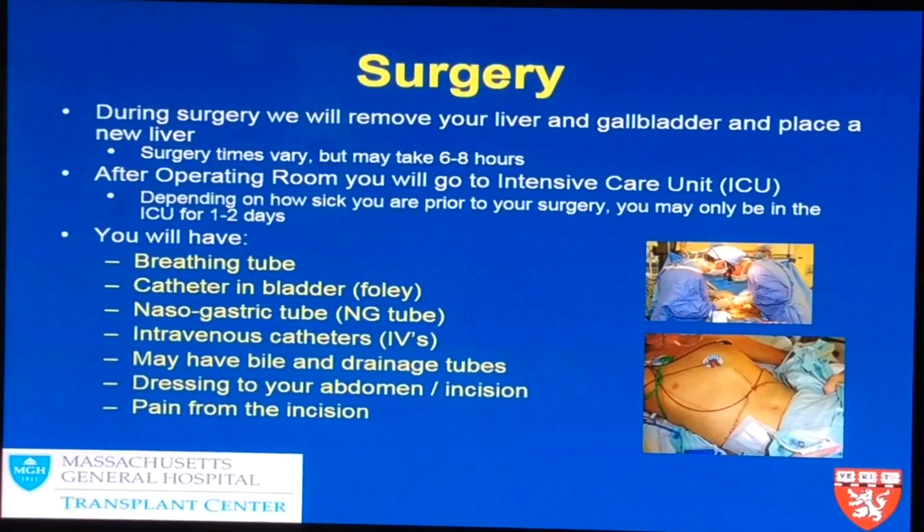After the operating room you will go to the intensive care unit. Depending on how ill you have been prior to surgery, you may only be there for one to two days. The following things will be placed under anesthesia, so you will not be aware of them, but we want you to know they happen: a breathing tube is inserted, and a catheter is placed in your bladder to monitor urine output throughout the procedure and for several days later.